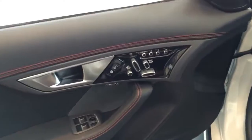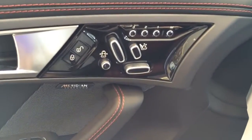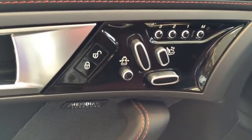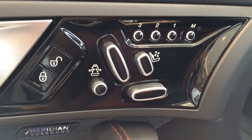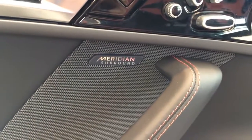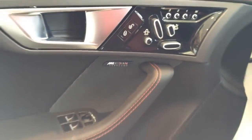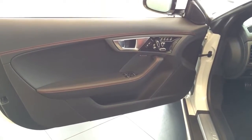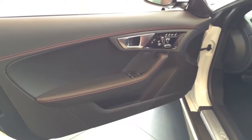Here's a look at the driver's side door panel — looks really nice with beautiful red contrast stitching. You have the three-position memory seating, the lock and unlock buttons, the Meridian surround sound system, and both windows are fully automatic.